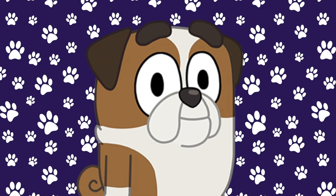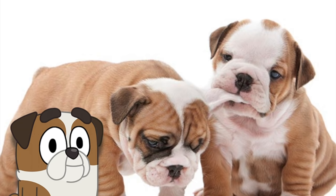Here is Witten, Bluey's friend. He's a bulldog, and this is what bulldogs look like in real life. Oh, that's so cute!